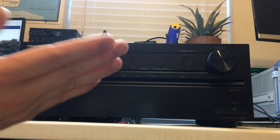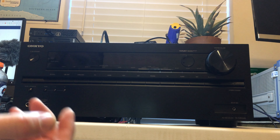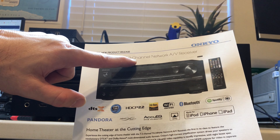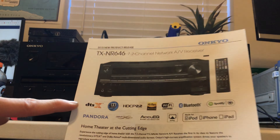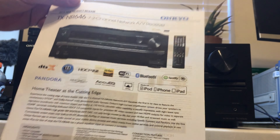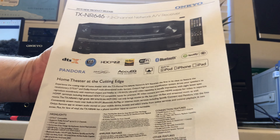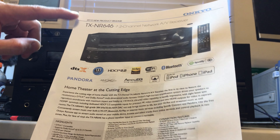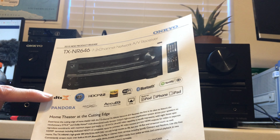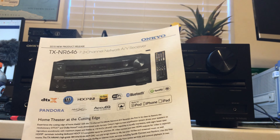You can still use the AM/FM radio, switching, and all that. I've got this Onkyo TX-NR-646, and I do have the spec sheet for it. This is a 7.2 channel network AV receiver. It has all the beautiful buzzwords on it. This was one of the first receivers in 2015 — one of two Onkyo receivers that year to feature DTS:X.